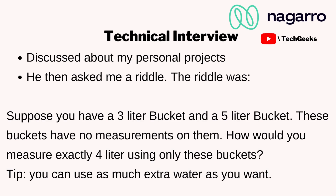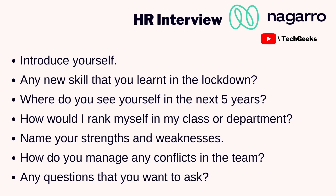After the project discussion, he asked a riddle: suppose you have two buckets — one with a 3-liter capacity and another with a 5-liter capacity — and you need to measure exactly 4 liters of water. I'll be posting the solution in my description or comment section. As a tip, riddles aren't always asked, but go through 15 to 20 common interview riddles online to get a sense of how to approach them.